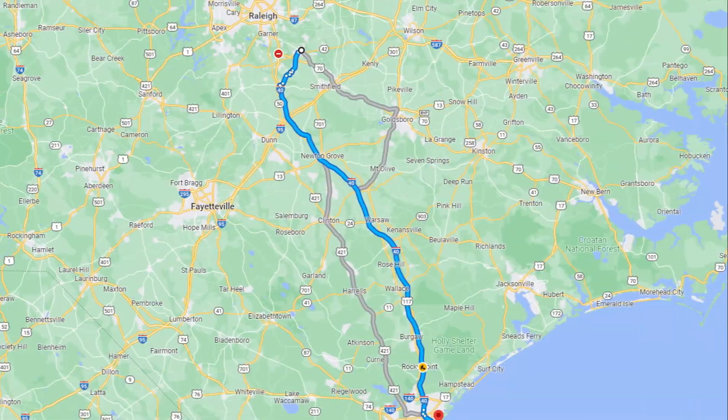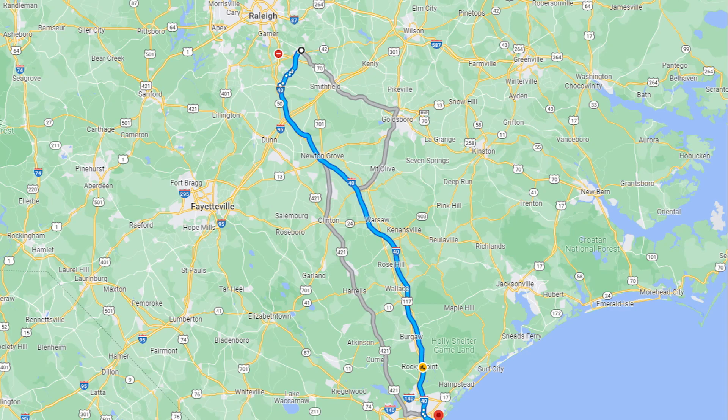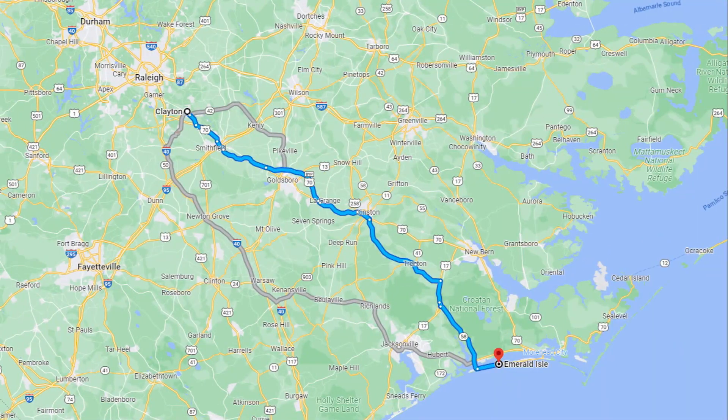Going to Wrightsville Beach will take you just about two hours to get there. That was actually the first beach that we visited when we moved to Clayton ourselves. It's not too bad — further than we would have liked because we came from Southern California and we were only six miles from the beach, so it's definitely a little trek, but you can still make a day trip out of it. You can also head up to Emerald Isle, which is going to take you about 20 more minutes to drive. We absolutely love it there.